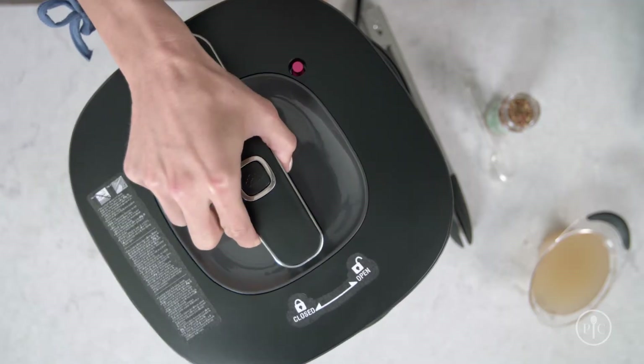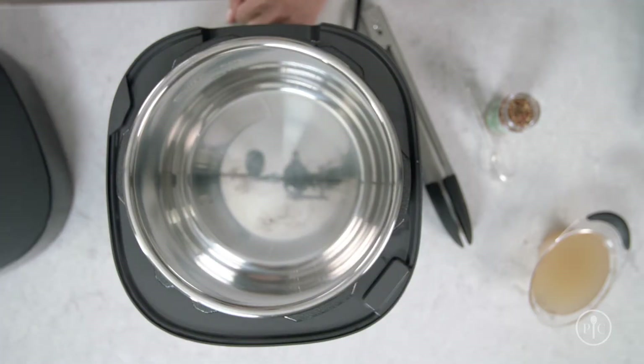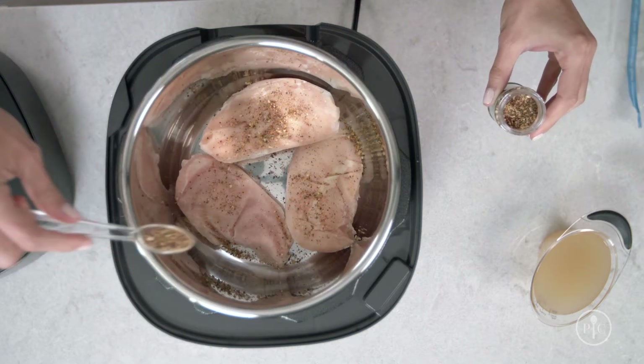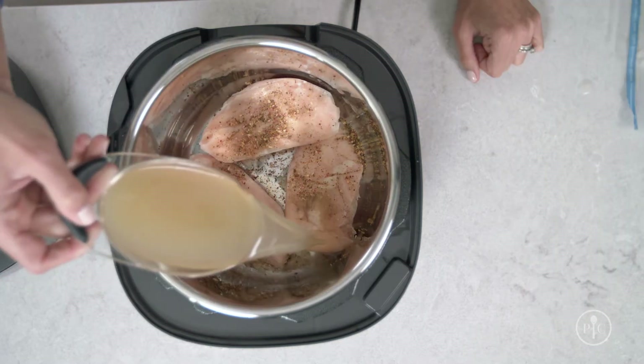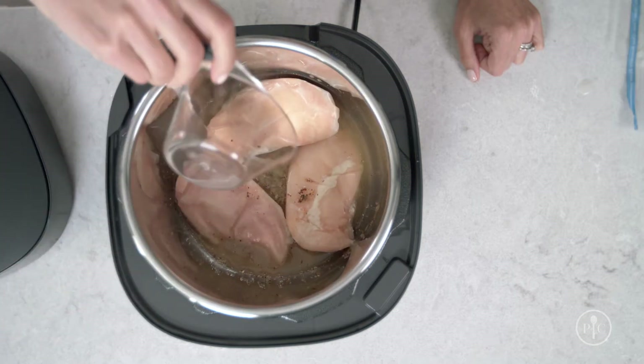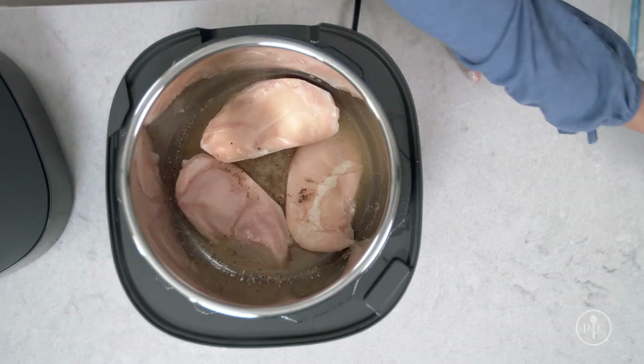Here's how to do it. First, remove the lid. Put the chicken in the bottom of the inner pot with a little seasoning or salsa to add flavor. You always want to add about a cup of liquid because that's what creates the steam. If there isn't enough liquid in the pot, it will evaporate before the cooker comes to pressure.